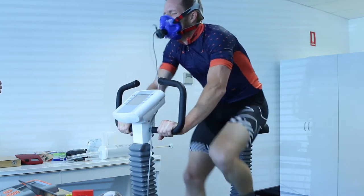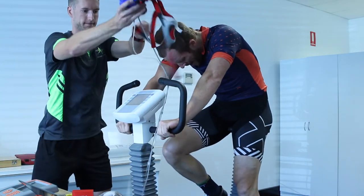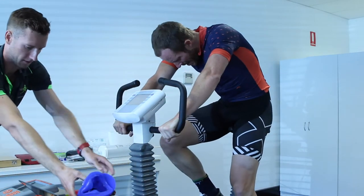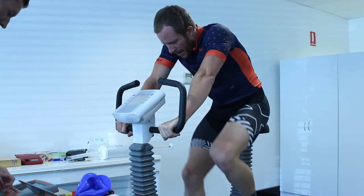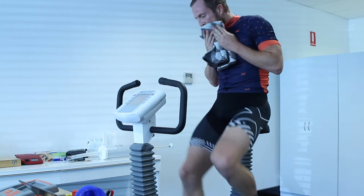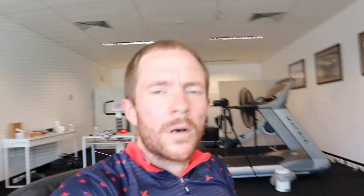Up or stop — gotta give it up. Done. I've just finished my test, still absolutely dripping, and Luke is going to walk me through what just happened.